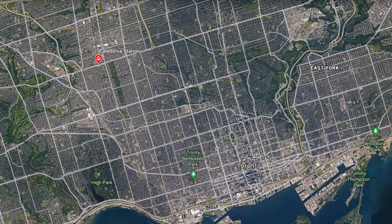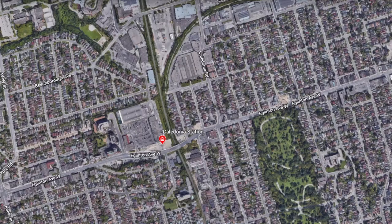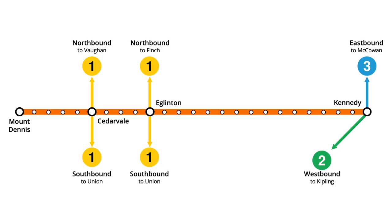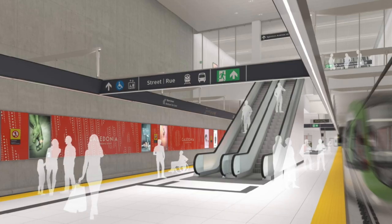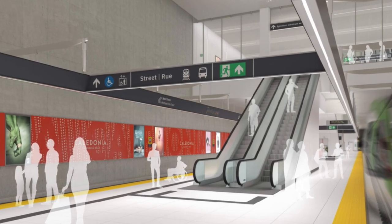Caledonia station is located roughly 8 kilometres northwest of downtown Toronto in the city of York, at the intersection of Eglinton Avenue and Caledonia Road. The station will be an important stop on the Eglinton Crosstown light rail line, providing connections between the Barrie GO train line and various TTC bus routes. Two underground platforms will service LRT trains travelling west to Mount Dennis and east to Kennedy.